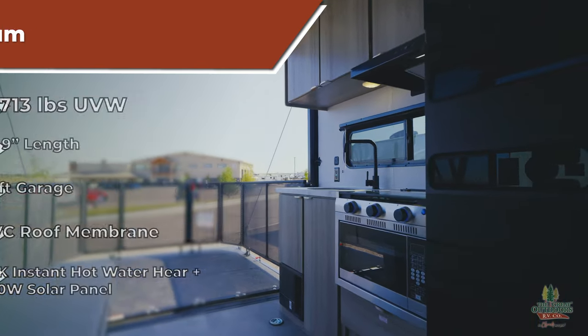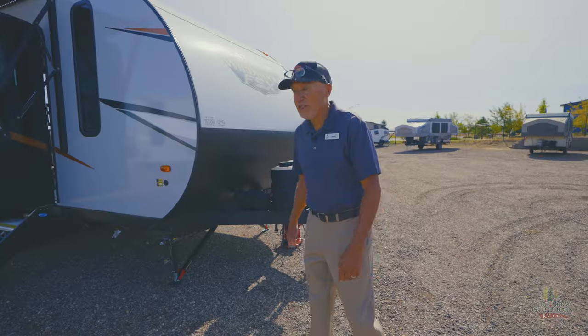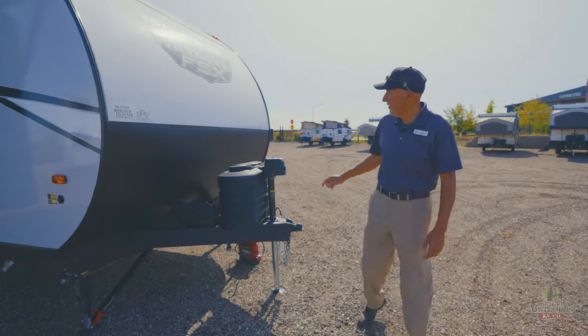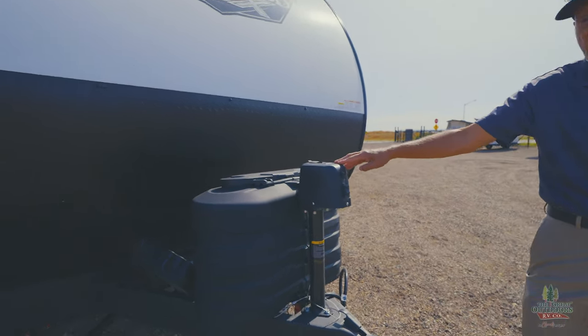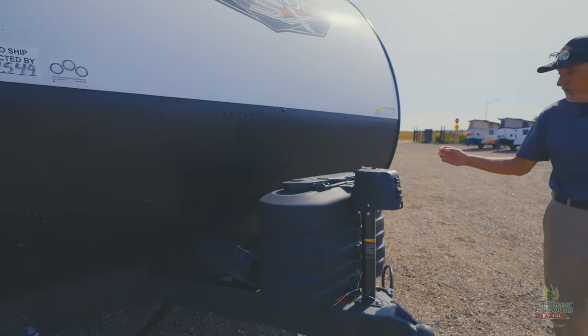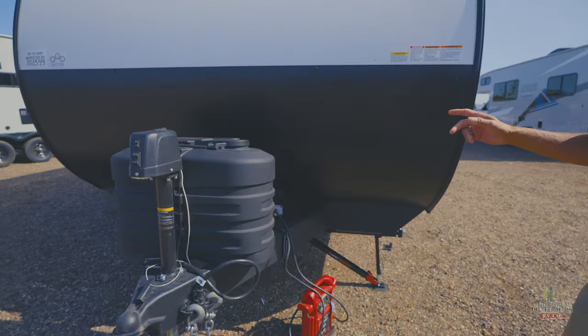This can be towed by most SUVs, many midsize trucks, and of course the half-ton truck is no problem. I'm going to go over some of the features today. You do get the 20-pound, 220-pound LP tanks. You also get the electric jack in the front, which makes it easier to load and unload from your truck. It does come with the 12-volt battery.